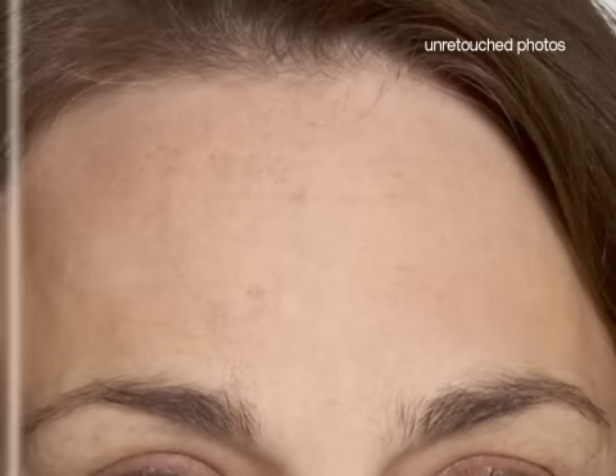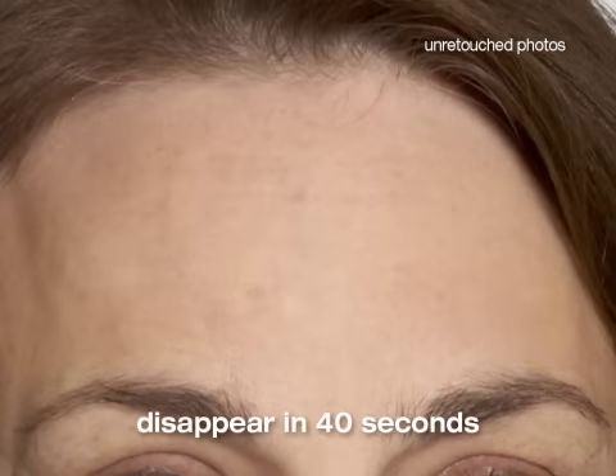See the shine, large pores, crow's feet, fine lines and wrinkles seemingly disappear in less than 40 seconds. Wow. My wrinkles are gone. But this is instant. You see it right away.